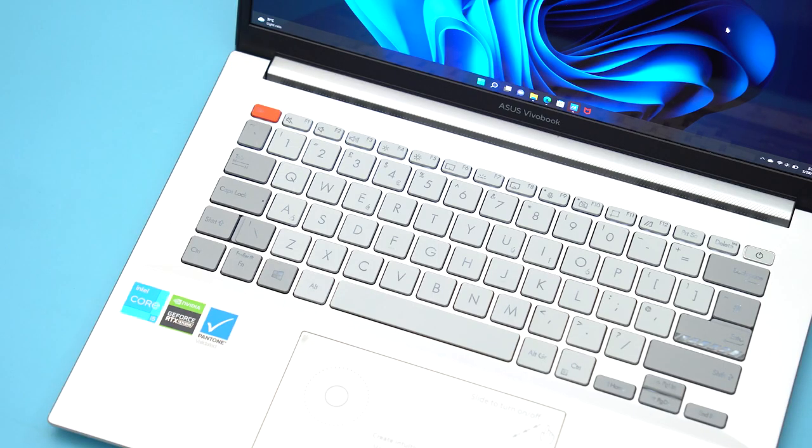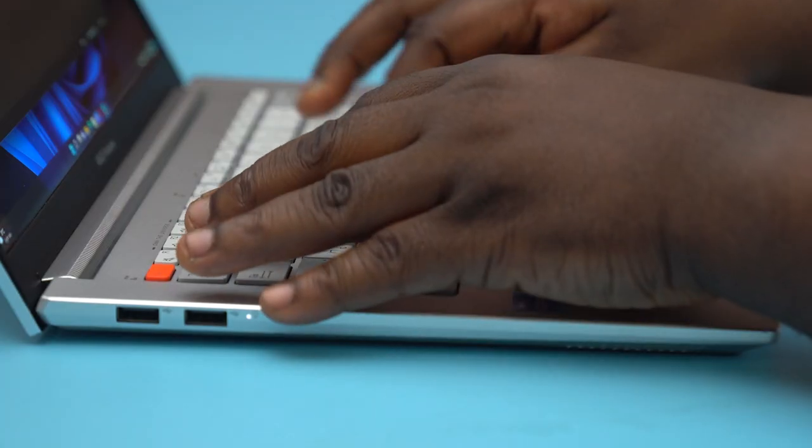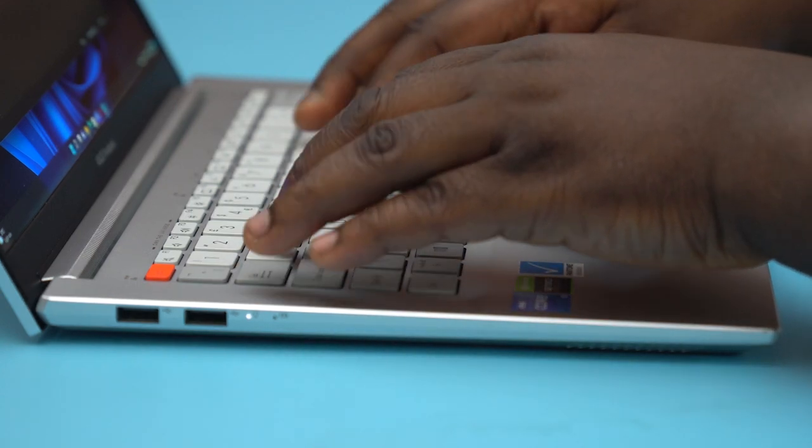The keyboards on the VivoBook Pro OLED series are identical on both the 14 and 16-inch models. It's a much more spacious experience on the 16-inch model simply because it's bigger — this isn't a downside on the 14-inch, just slightly smaller, and you get used to it in a few hours. Key travel was great and satisfying. ASUS is absolutely great with the keyboards they put on their laptops. The trackpads worked flawlessly with precision tracking — every swipe and tap was delivered with accuracy.